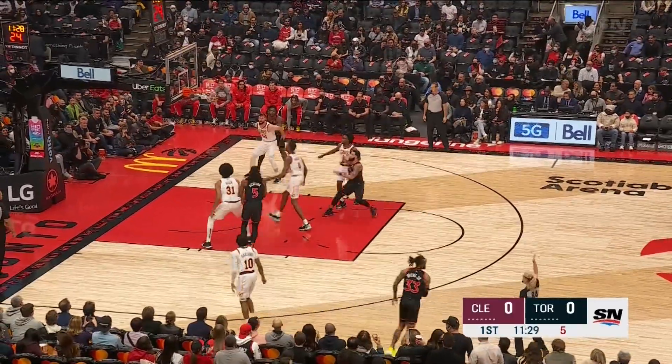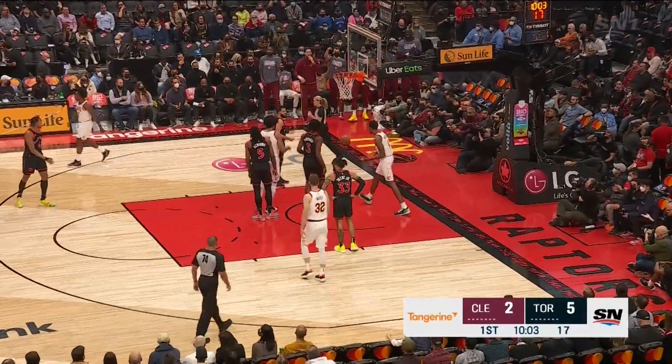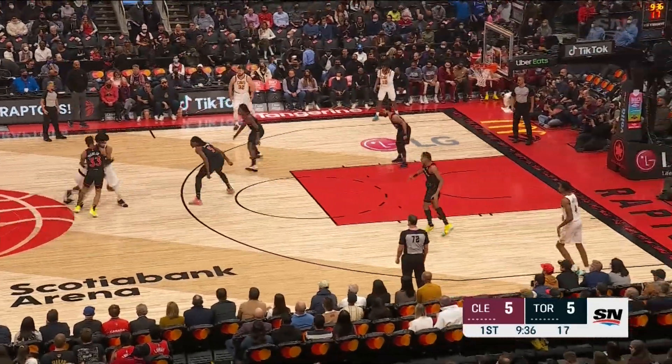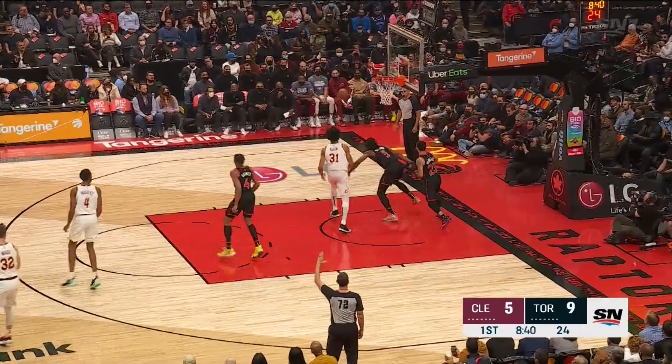Gary Trent Jr. takes the best shot all the way from downtown Etobicoke. Mobley on the take, it flips up and somehow goes in — and there's a foul, so it's an and-one. Guarded tightly by Gary Trent Jr., Allen sets a screen and Trent Jr. is poking it away. O.G. right to the rim, and Gary Trent Jr. looks over at the bench — yeah, he got his first one tonight.